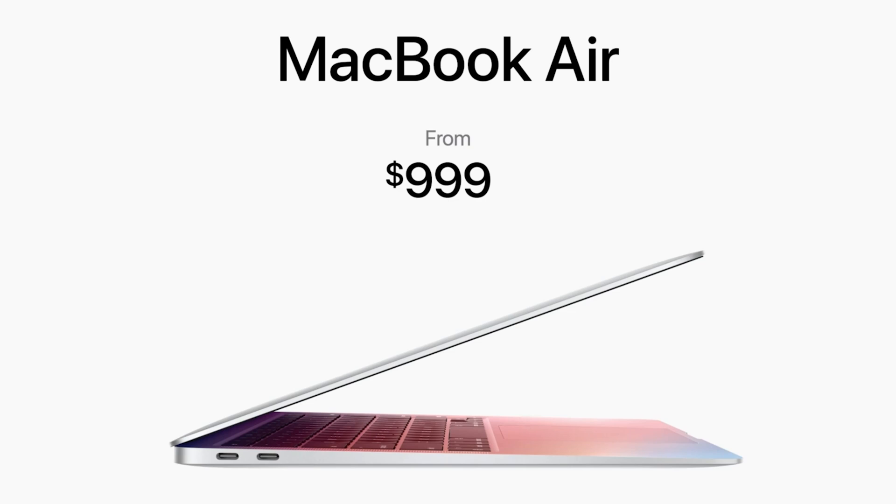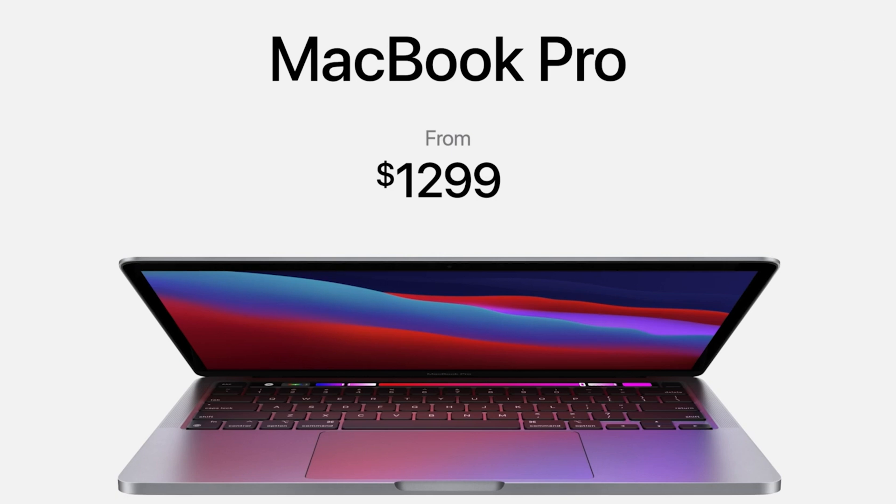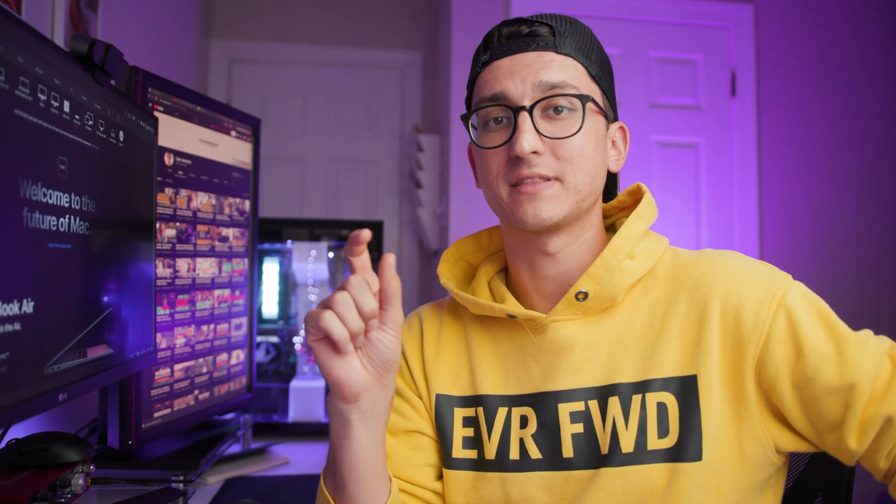Battery life is the big differentiator between these and the old ones. The MacBook Air is claiming 18 hours of video playback on a single charge, and the MacBook Pro 13-inch is claiming 20 hours of video playback on a single charge. Obviously you're probably not going to get 20 hours of actual use, but that's still a lot — it's 10 hours more than they claimed on the last MacBook Pro 13-inch.